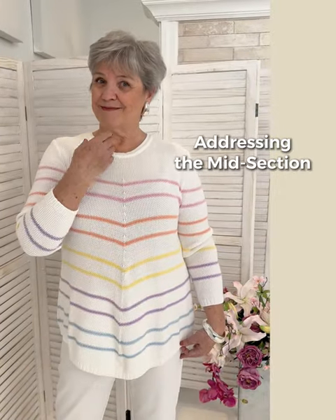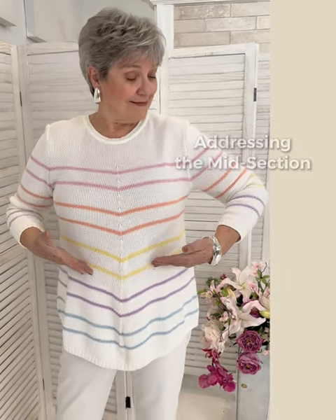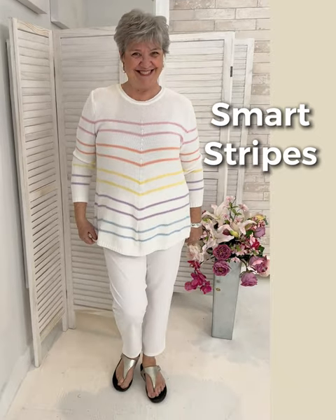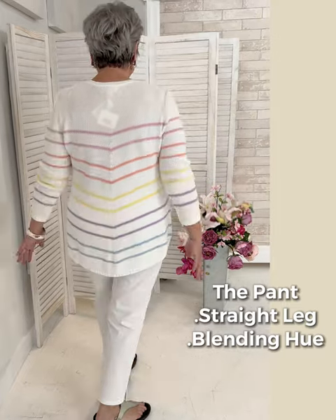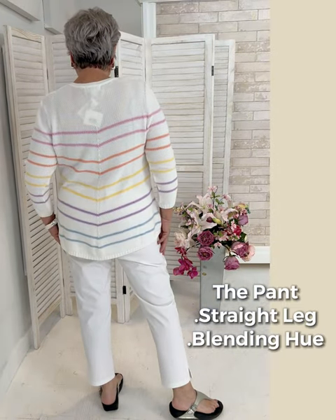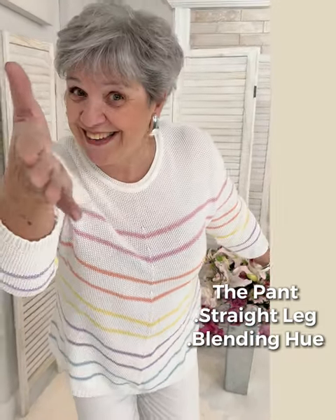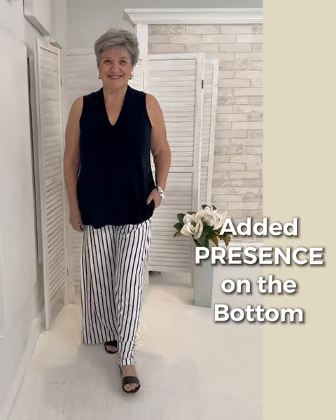Another look on the same pant: the vertical seaming on the knit and the angled lines all work. The slim leg pant is what really makes it — it doesn't take away from the length or shaping of the tunic; it just plays a supporting role.